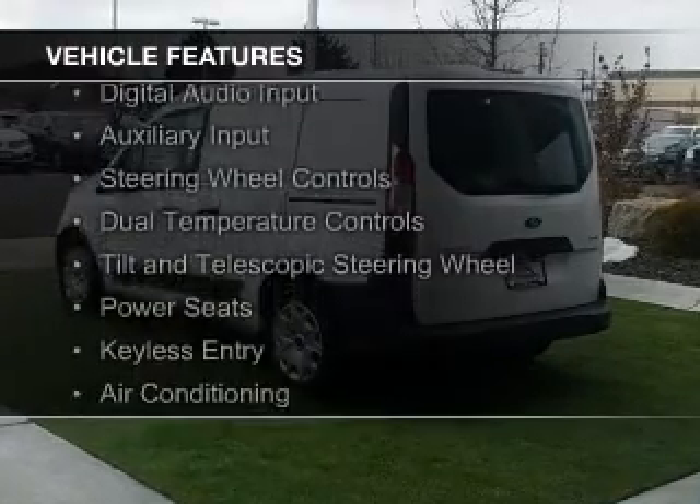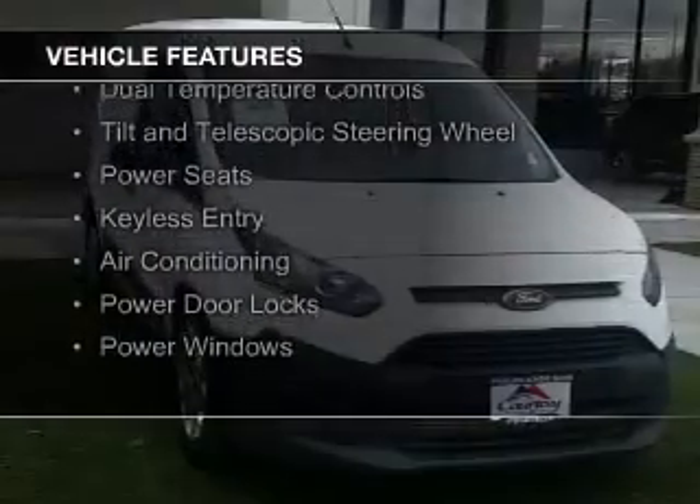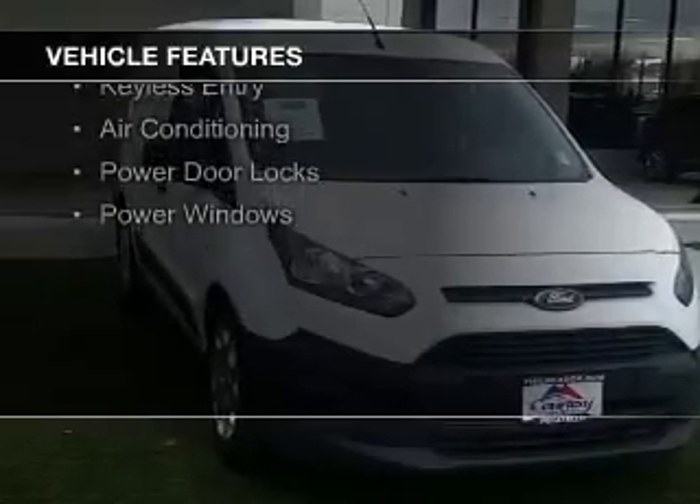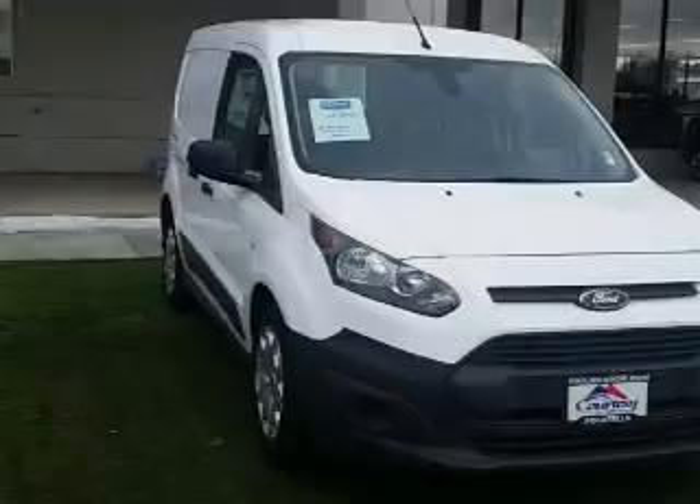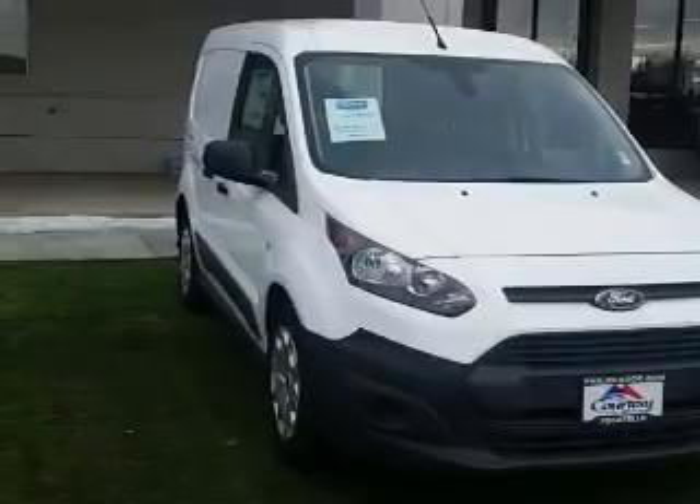The features include digital audio input and auxiliary input, steering wheel controls, dual temperature controls, a tilt and telescopic steering wheel, power seats, keyless entry, air conditioning, power door locks, and power windows.